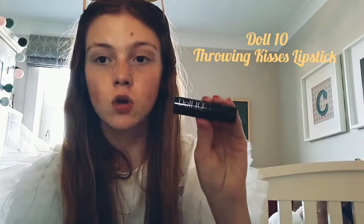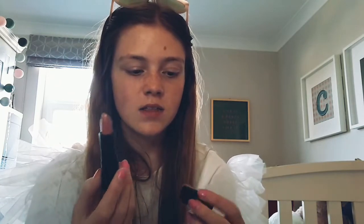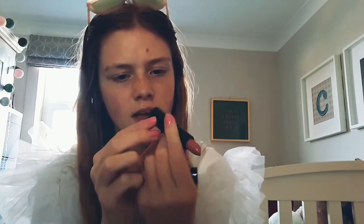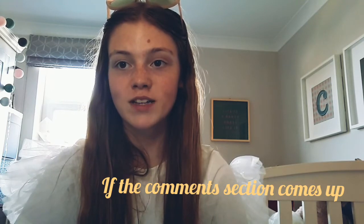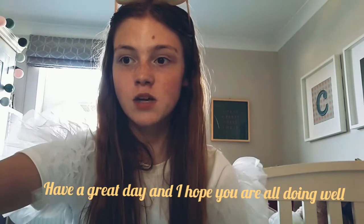Last but not least, I have another Doll 10 product — another lipstick called 'Throwing Kisses.' This is just another lovely shade, I absolutely love this colour. It's just such a nice colour, really fits well with the lips and really blends in with everything — it's just such a gorgeous colour. Thanks for watching and if you have a favourite out of these, please comment down below. Thank you for watching and hope you're having a great day. Great to see you all, thank you.